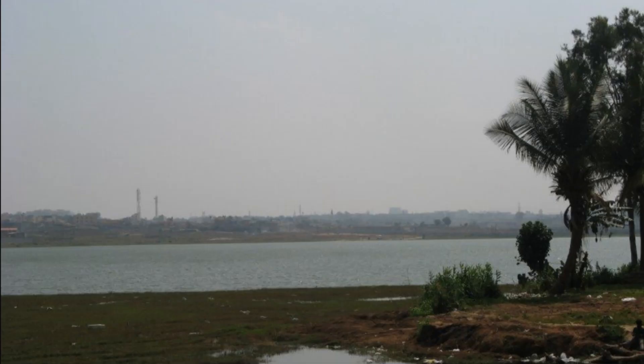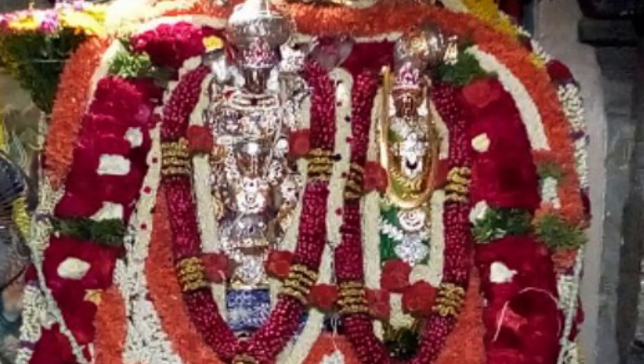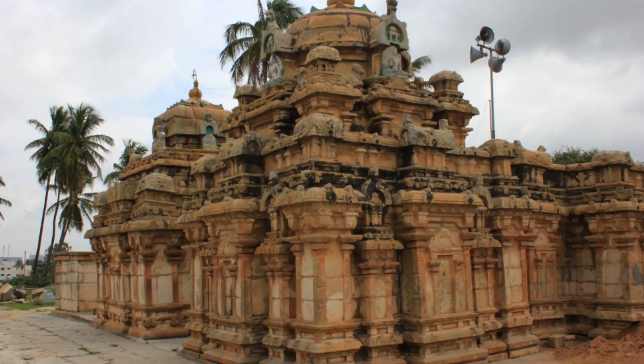The temple also has a large pond, which is believed to have healing properties. The Nageshwara Temple is a popular pilgrimage site and attracts a large number of devotees throughout the year, especially during festivals such as Mahashivratri and Ugadi.